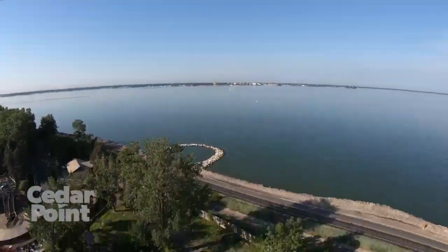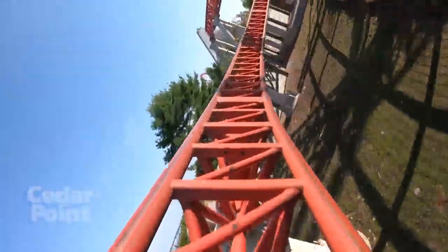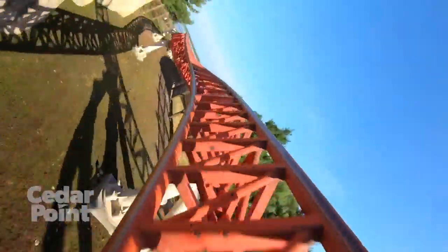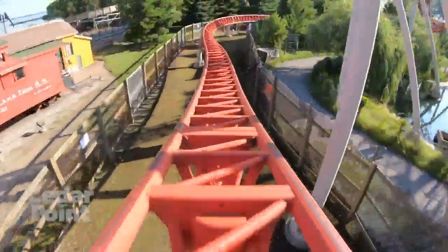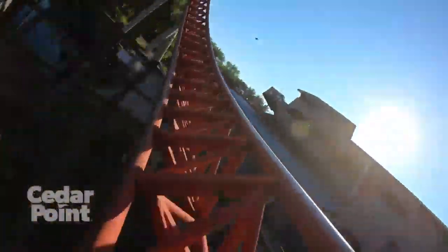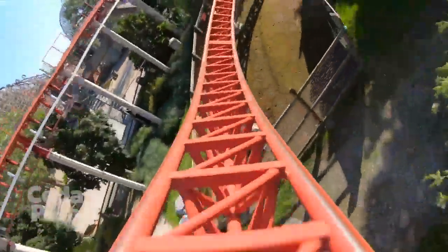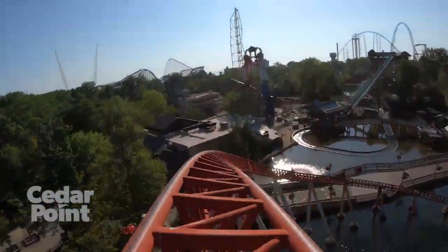Starting off the proper list, we have Maverick at Cedar Point. Maverick is just a really intense Intamin Blitz coaster — the first Blitz coaster actually opened in 2007. It has lots of low-to-the-ground, twisting turns, snapping you from left to right, over some awesome airtime hills, and there are a couple of inversions. It is also a multi-launch, with that launch in the middle of the ride that sends you to 70 miles an hour. The first drop has a 95-degree angle, and this ride just does not let up — it is absolutely phenomenal.